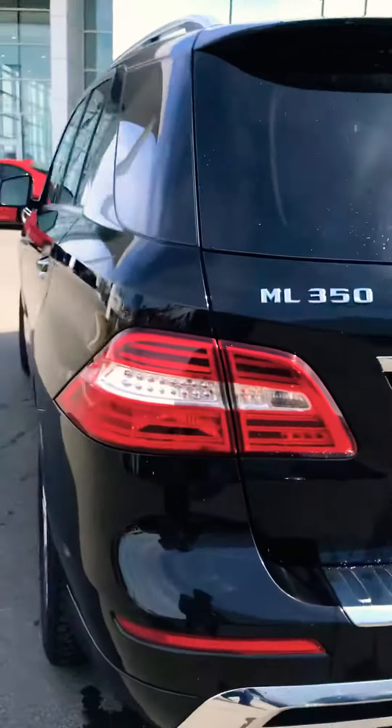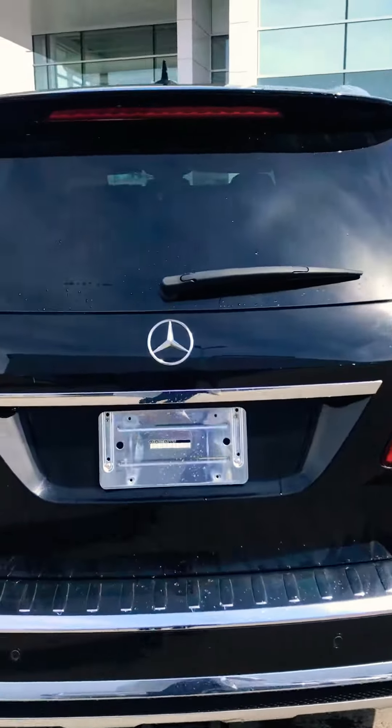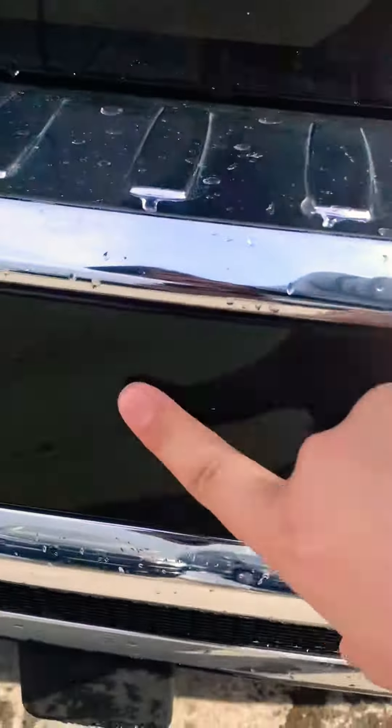Come around here — it has parking sensors. You can see there are small little dents here, a small little scratch right there, and another one right there.